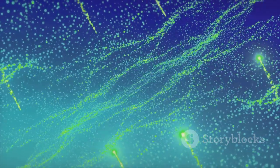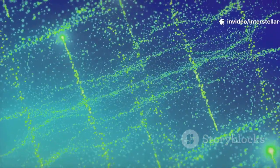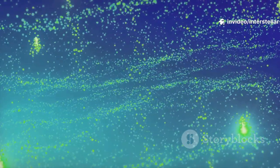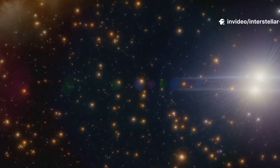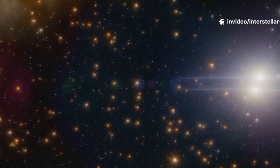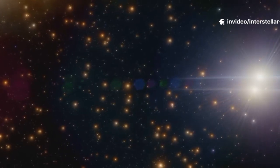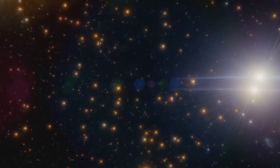Finally, this comet is a time capsule from its home system. Its composition gives us a direct sample of the primordial cloud from which its star and planets formed, providing an invaluable chemical blueprint. This helps us understand the potential atmospheres and compositions of exoplanets orbiting distant stars — worlds we can only study from afar. Each observation of this fleeting visitor brings us closer to understanding not just where it came from, but where we all might be going.